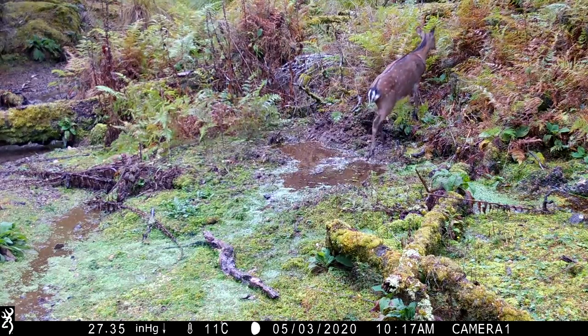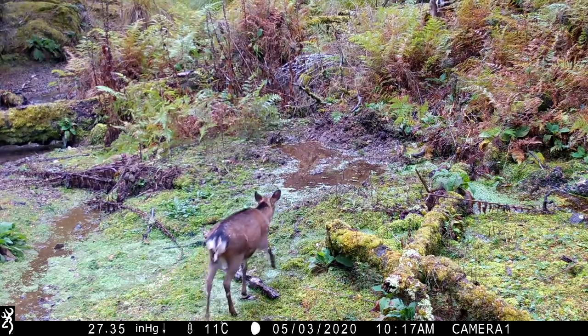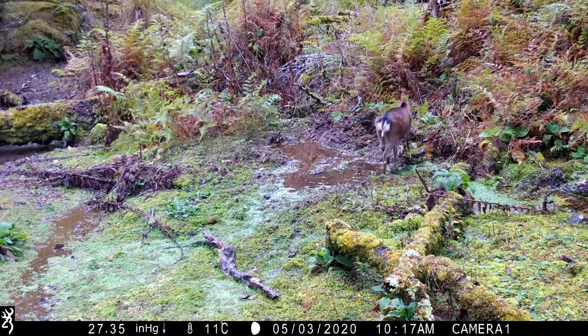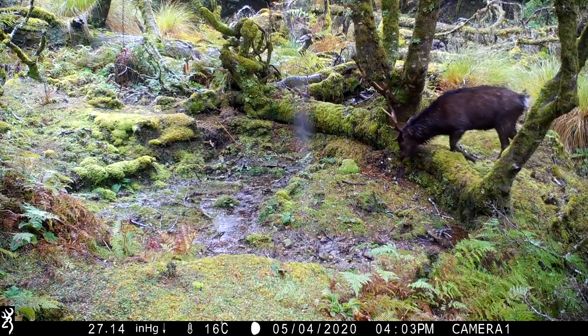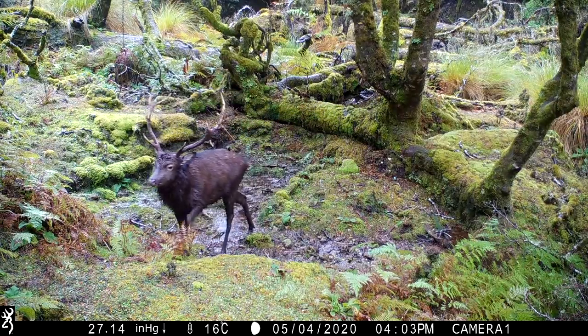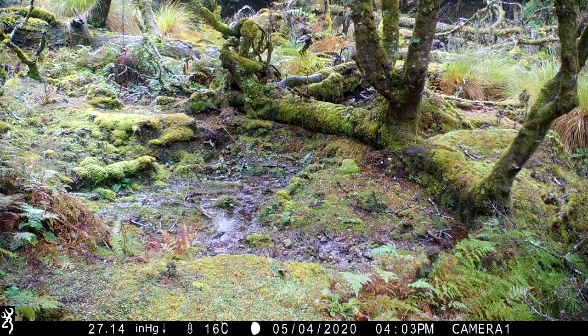That second cycle occurs on the first or sometimes second week in May. This cycle can again be very productive for the hunter, due to more rutting and vocal activity from the stags. Over the many years that we have hunted Seeker, we have found the second cycle in early May can be as productive as the main rut period in the middle of April.